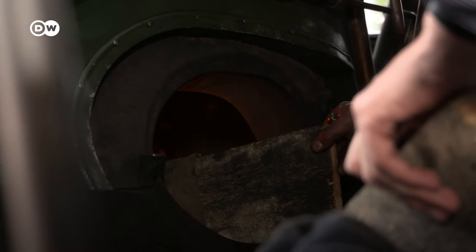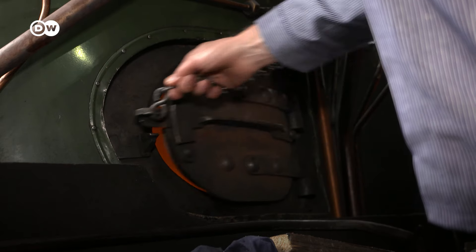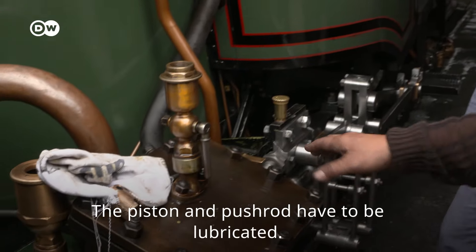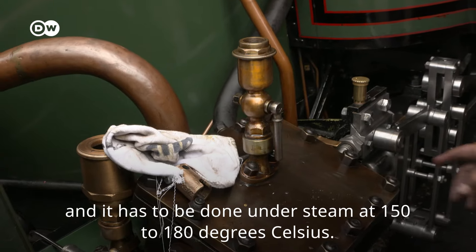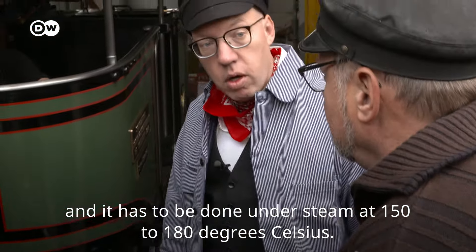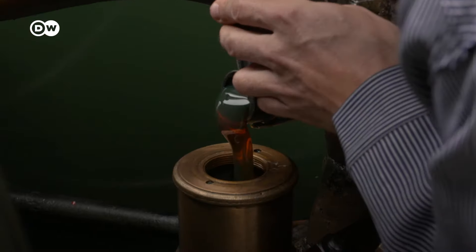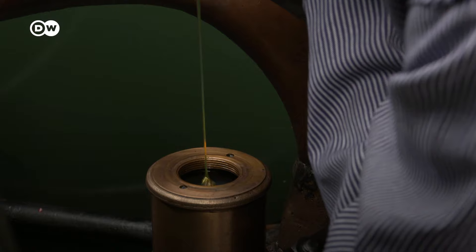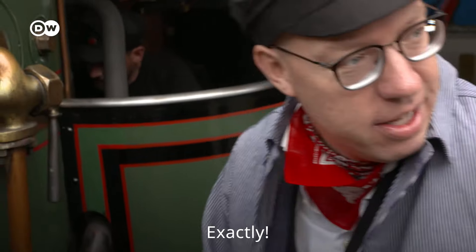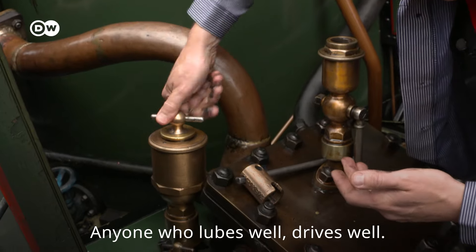Where there's steam, there must be fire. I can help out Fireman Eric Gauthier with that. Der Kolben und der Schieber müssen geschmiert werden. Und das ist ja unter Dampf — also es hat 150, 180 Grad. Da brauchst du ein spezielles Öl. Der gut schmiert, der gut fährt.